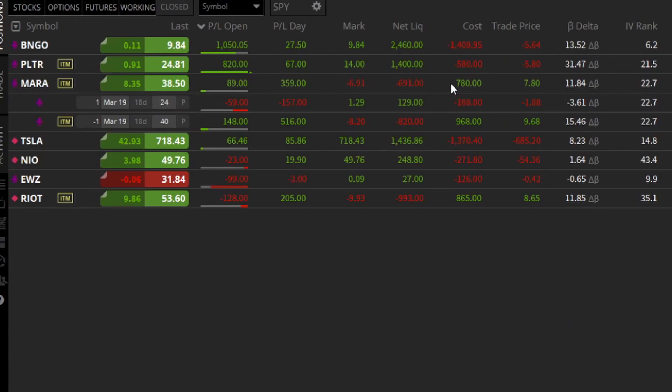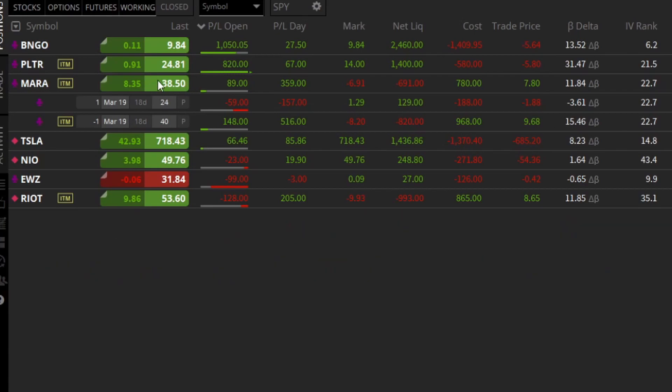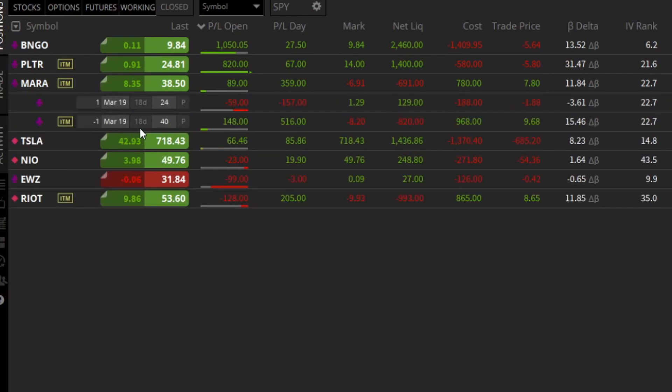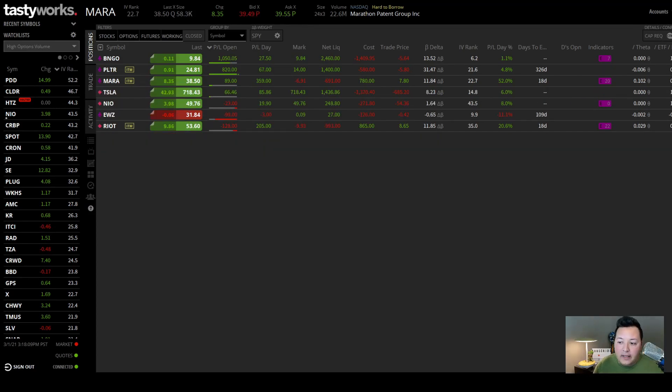I set up this credit spread — it's pretty wide, but it paid me $780. I took on a credit of $780, and by doing that it pushed my breakeven point $7.80 below $40. So if I go $40 minus $7.80, that puts my breakeven point on this trade at $32.20 a share, and we're clearly over that at $38.50. That's a big difference, which is why I'm sitting on profit. I'm looking to pocket close to that $780 — anywhere in the $400–$600 range I'll be really happy. Expiration is March 19th, about two to three weeks out.